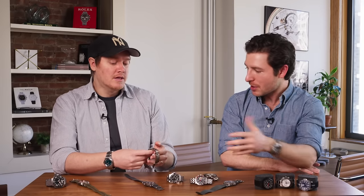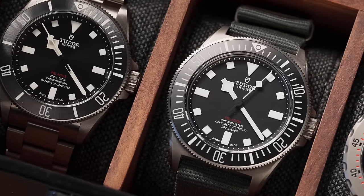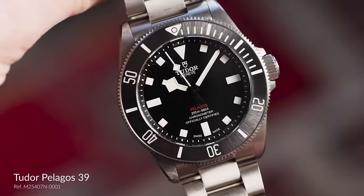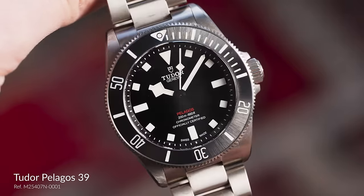So for example, we have two Tudor Pelagos watches here which are about 90% the same, but those differences are amplified underwater. The Pelagos 39 and the FXD both make ostensibly great dive watches and tool watches. The Tudor Pelagos 39 is better suited for life on dry land, for walking around every day — the smaller form factor is a bit more comfortable, and legibility is just fine in normal light and normal atmospheric conditions.